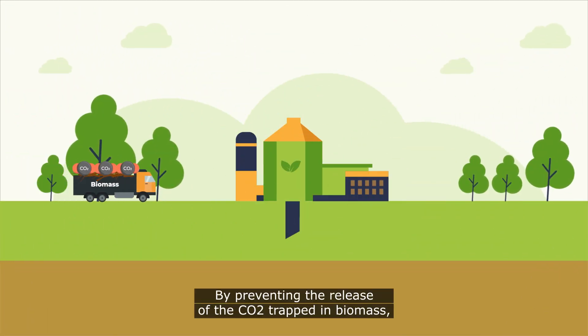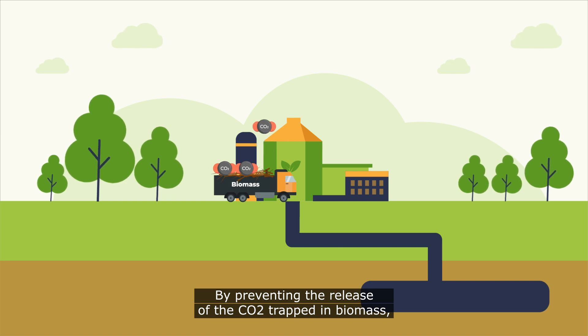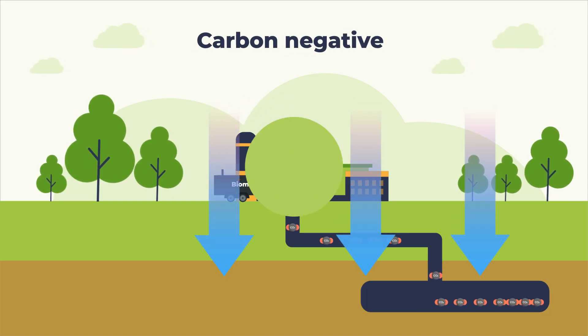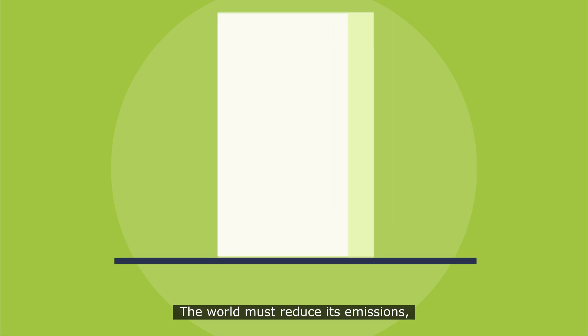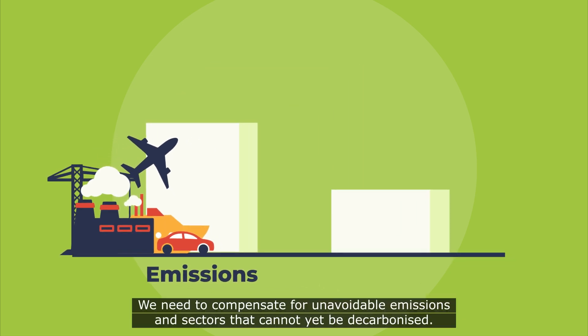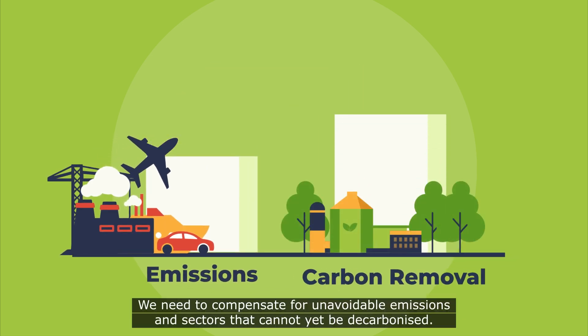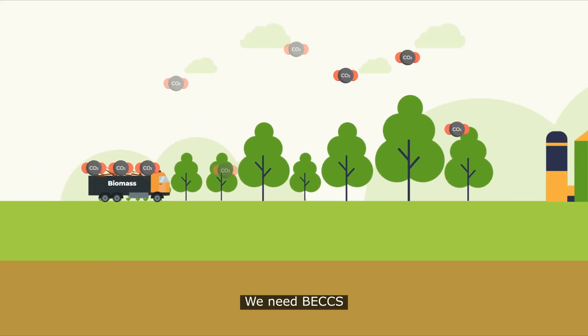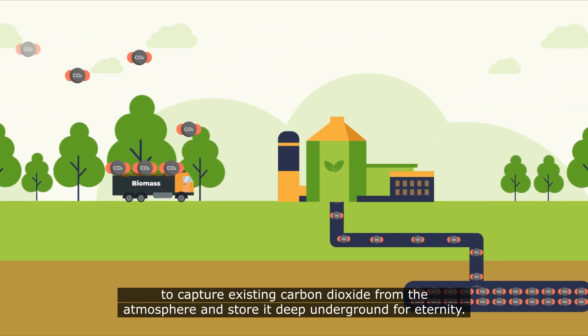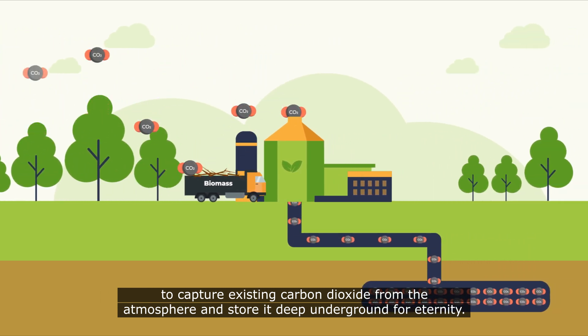By preventing the release of the CO2 trapped in biomass, BECCS is a carbon-negative form of energy production. The world must reduce its emissions, but experts agree that this alone won't be enough. We need to compensate for unavoidable emissions and sectors that cannot yet be decarbonized. We need BECCS to capture existing carbon dioxide from the atmosphere and store it deep underground for eternity.